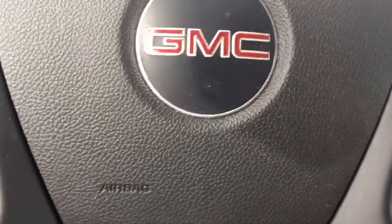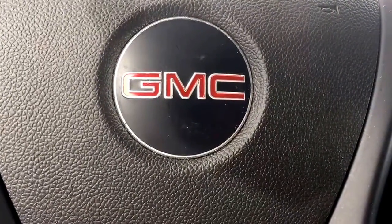17,027 miles on it. It will not last long. Give me a call at 772-287-2424.